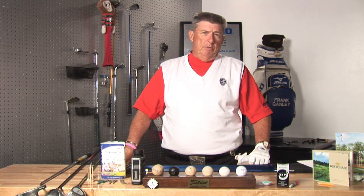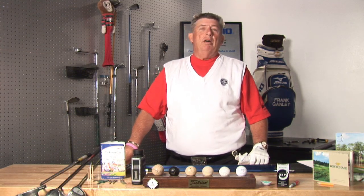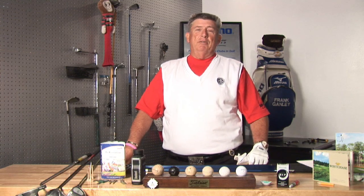To wrap it up, it would be one under the assigned par at the golf course that you're playing. Good luck and I hope your round is filled with many birdies. This is Frank Ganley. Thank you very much.